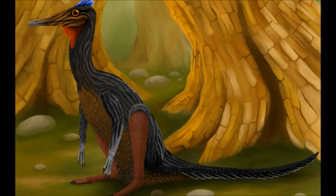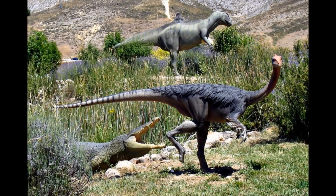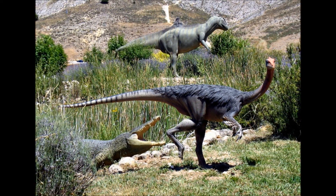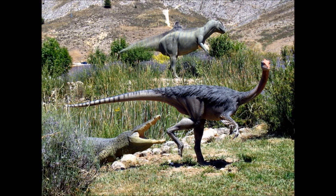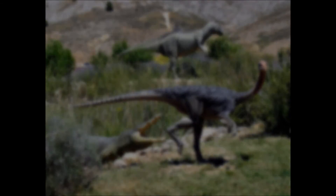Though they are mostly waders, Pelicanemimus do sometimes feed from the bottom of rivers, usually when avoiding predators or when there is no other food available. They spend much of their time on land, as there are multiple species of crocodilians that call the waterways home — so no matter how terrifying the Concavenator may be, they stand a better chance outrunning land predators than outswimming the aquatic ones.